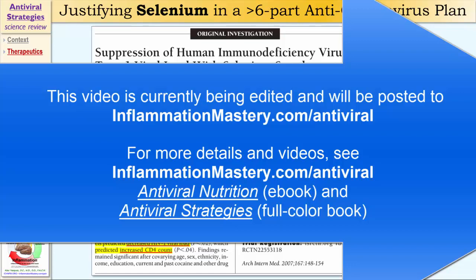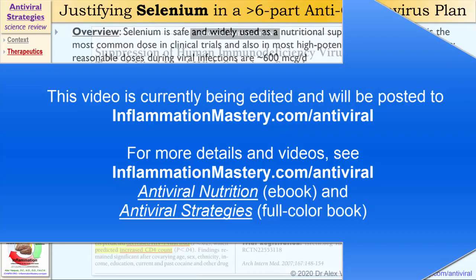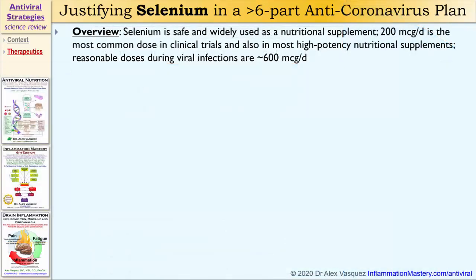In this particular study, selenium was used at 200 micrograms per day. That's a very common dose. I do not consider that to be the optimal dose, especially for patients who are already fighting an active viral infection. Selenium is very safe and widely used as a nutritional supplement. 200 micrograms per day is the most common dose in clinical trials and also in most high potency nutritional supplements.